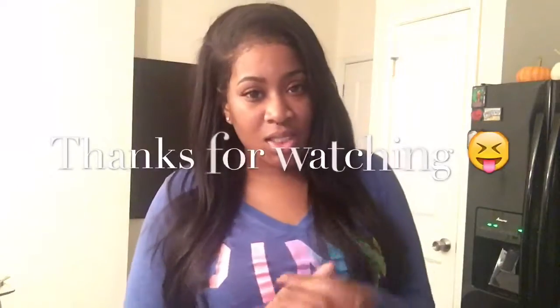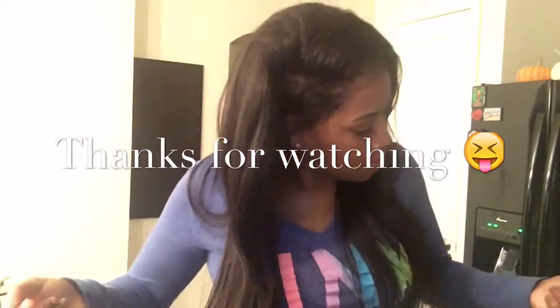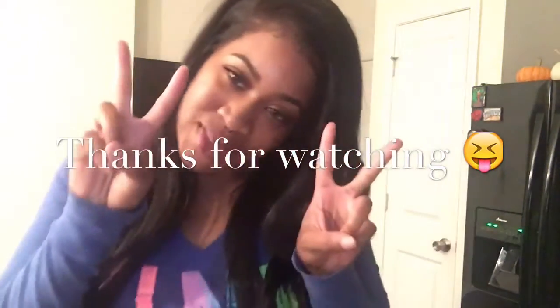It gets 10 thumbs up from me. If I'm rating this hair from 1 to 10, this hair gets a 10 in every way. Y'all better go ahead and go cop some Lavi Hair from LaviHair.com. Go ahead and click the link below in the description box, and if you have any questions, leave them below. Bye-bye.